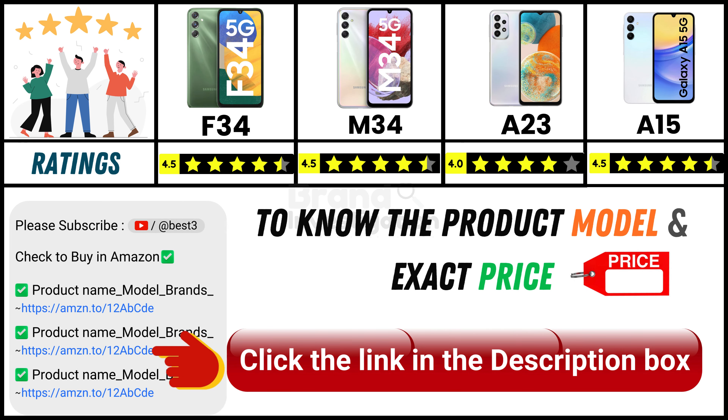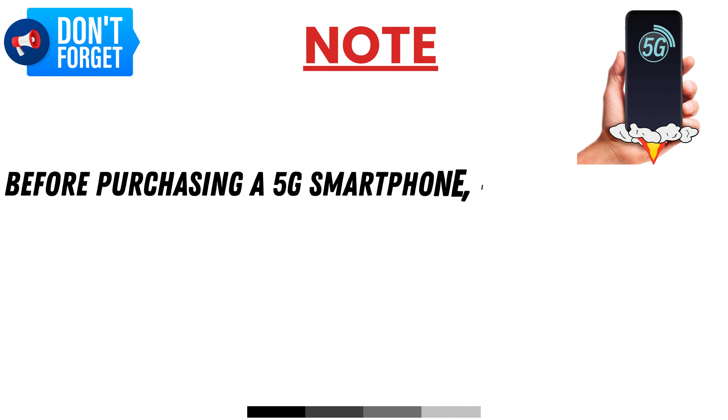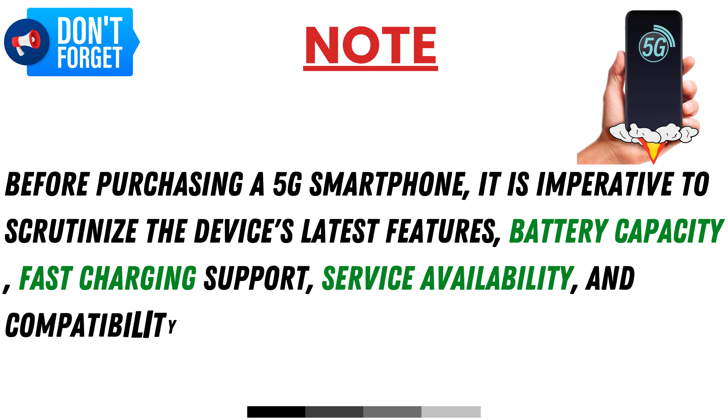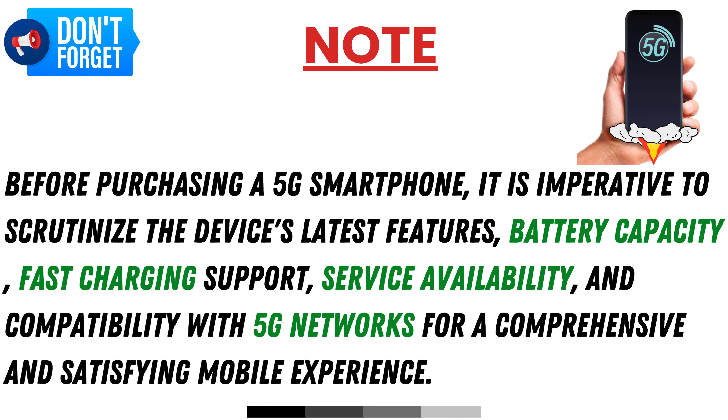Since online product prices can change daily, you can find the exact model and price in the description below by clicking on the provided link. Before purchasing a 5G smartphone, it is imperative to scrutinize the device's latest features, battery capacity, fast charging support, service availability, and compatibility with 5G networks for a comprehensive and satisfying mobile experience.